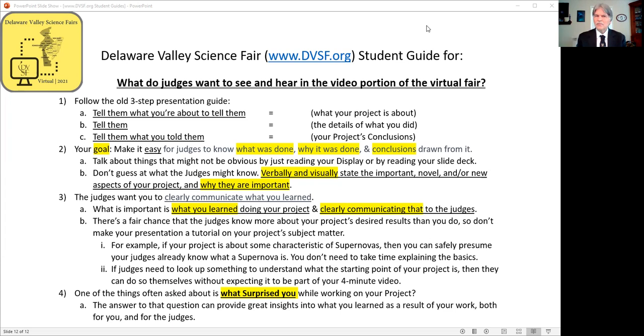Talk about things that might not be obvious just by reading the display or reading your slide deck. Don't guess at what judges might know. Verbally and visually state the important, novel, and/or new aspects of your project and why they're important.